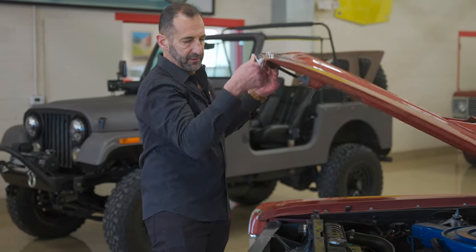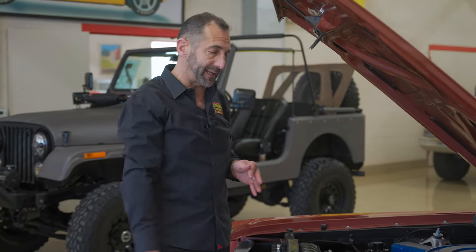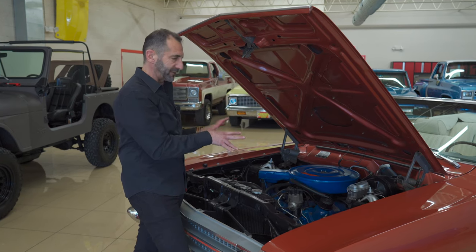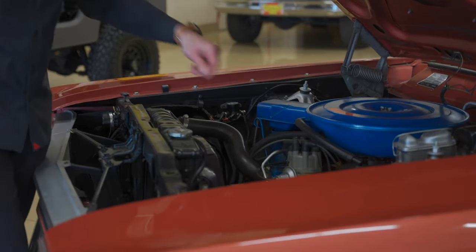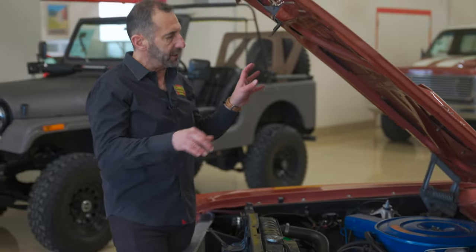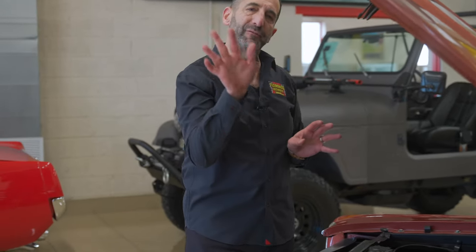Let's take a peek under the hood. This may not be an important piece for everyone, but if you want to go to a car show or something like that, this is nicely detailed in here. It's painted the correct Ford blue, it's got the cool factory air cleaner still on it, with the PCV system in place, and details like the washer bottle under the hood.